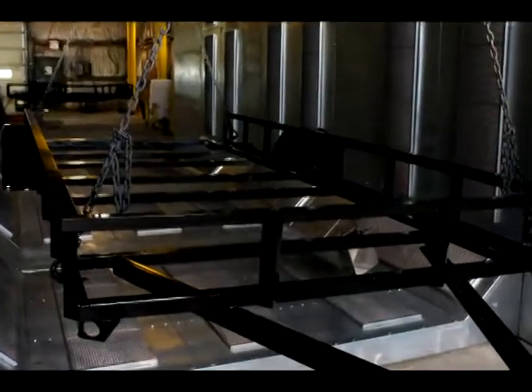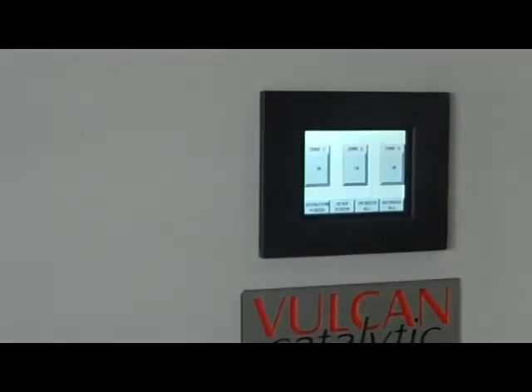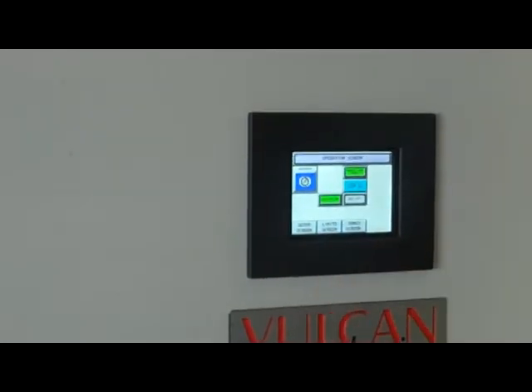Infrared batch ovens can use PLC controllers to run a prescribed heating cycle by a programmed modulation of the heaters.